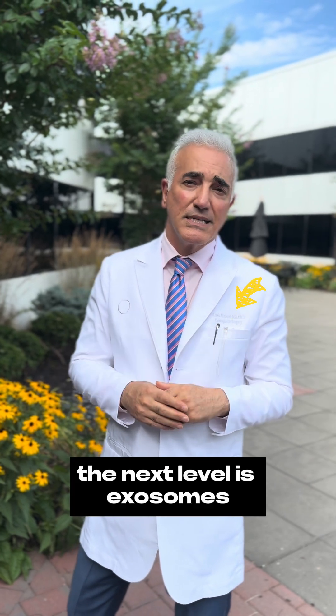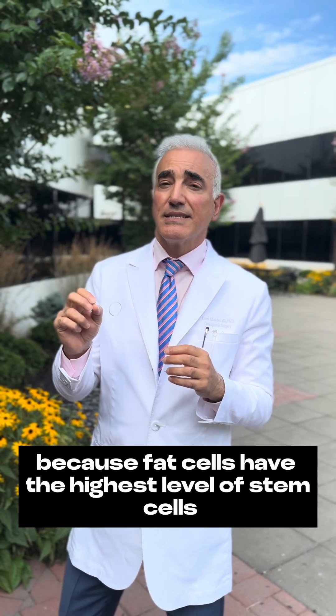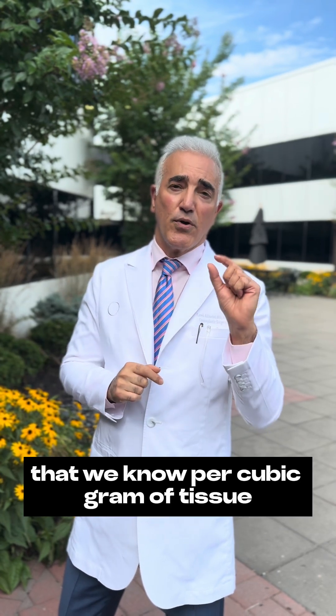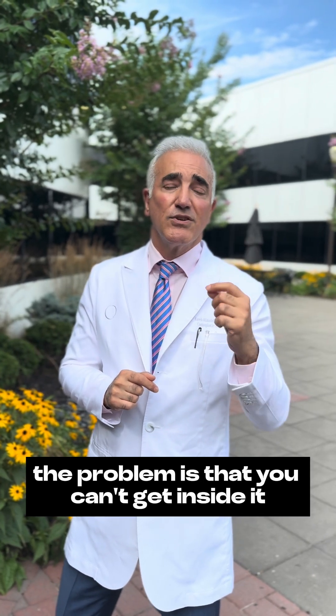The next level is exosomes. So what are exosomes? Exosomes are when we take just a teaspoon of fat — we're able to get inside the cells — and the reason is because fat cells have the highest level of stem cells that we know per cubic gram of tissue. So for every cell that we have, we have a very, very high level. The problem is that you can't get inside it.